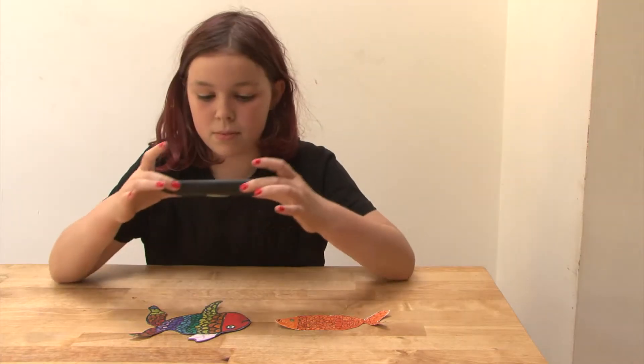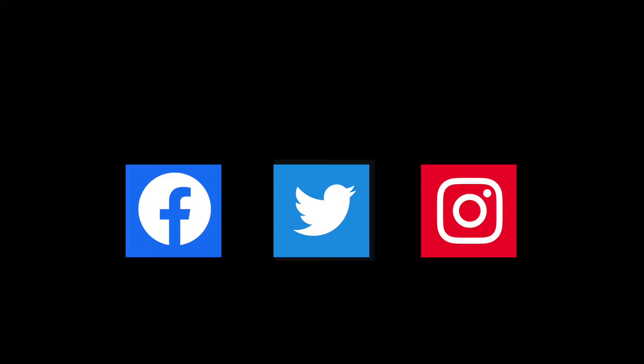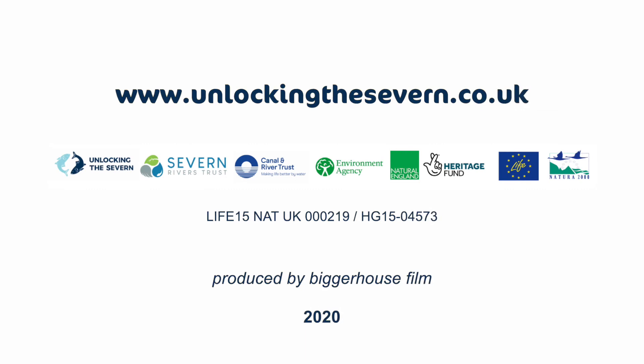If you're inspired to make any of these things, we really would like to see them. Please share your creations on social media and tag us at 7unlocked and use the hashtag Unlocking Fish Fun, or you can contact us via our website.